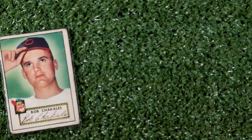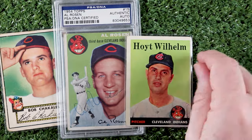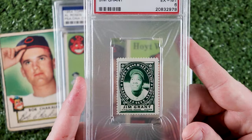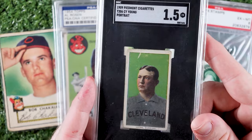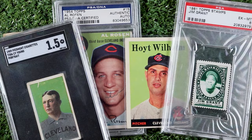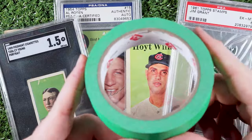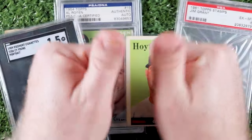Here's a '52 Topps Bob Shikalis, '54 Topps Al Rosen, 1958 Topps Hoyt Wilhelm, a '61 Topps Stamps Jim Grant, and my favorite card in the whole wide world, a T206 Cy Young. And yep, you guessed it — these are all the color of the best color tape ever: green. Congrats Eddie, YouTube is a better place with you here, sir. Green tape forever.